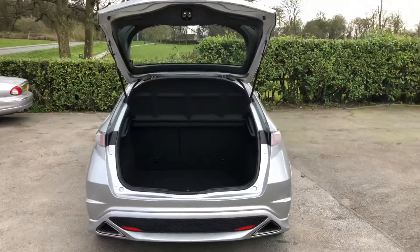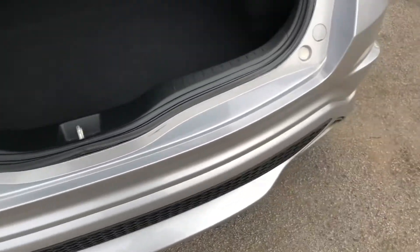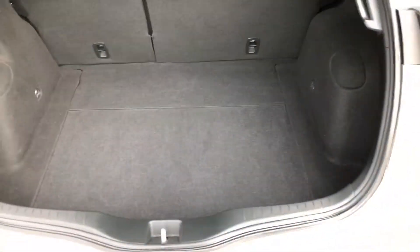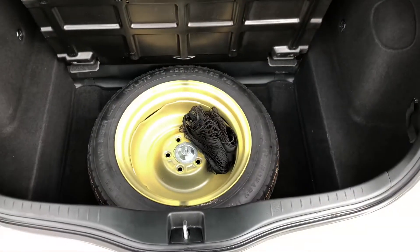Not only is it great fun to drive, the Honda Civics are also a practical car. It has a generous-size boot, and also Honda's adaptable boot storage, which gives extra space underneath. This one is fitted with a spare wheel, but it can be removed.